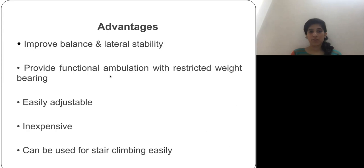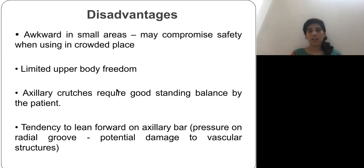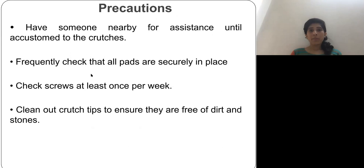The disadvantages of axillary crutches are that they are awkward in small areas, upper limb freedom is compromised or limited while using them, and good balance is required from the patient. Additionally, if the patient has a tendency to lean excessively forward, it may damage the nerves.